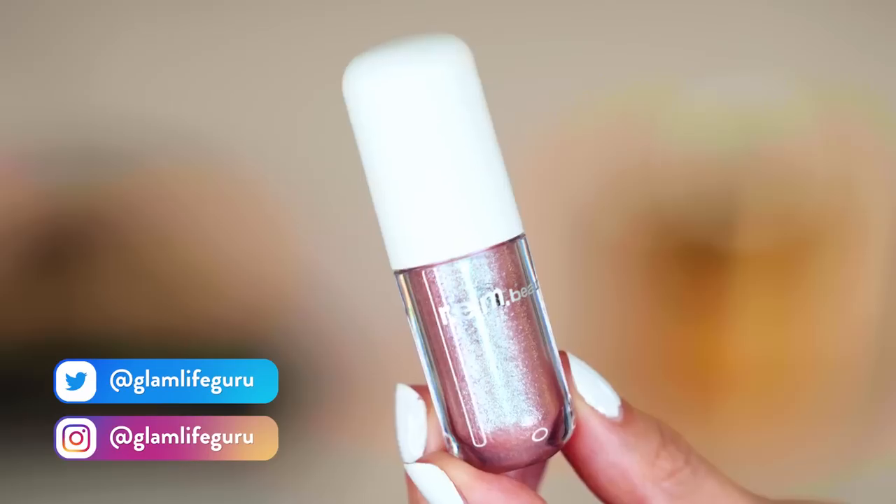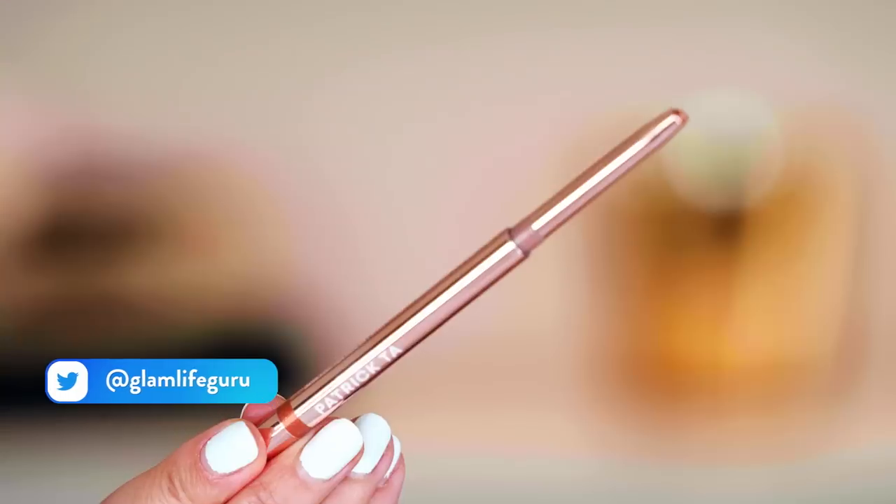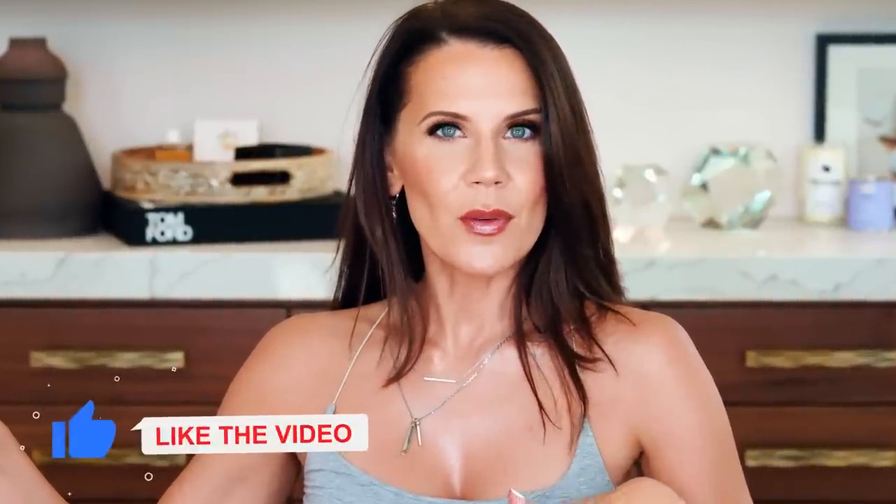Hey guys, welcome to today's video. Boy, oh boy, do we have an overwhelming amount of beauty products. I went to Sephora for like two things and this happened. It's a little bit of a refill on some of my more favorite items and then some newer things that just literally jumped off the shelf. My journey to minimalism is really not going well — thumbs up if you have felt the same.